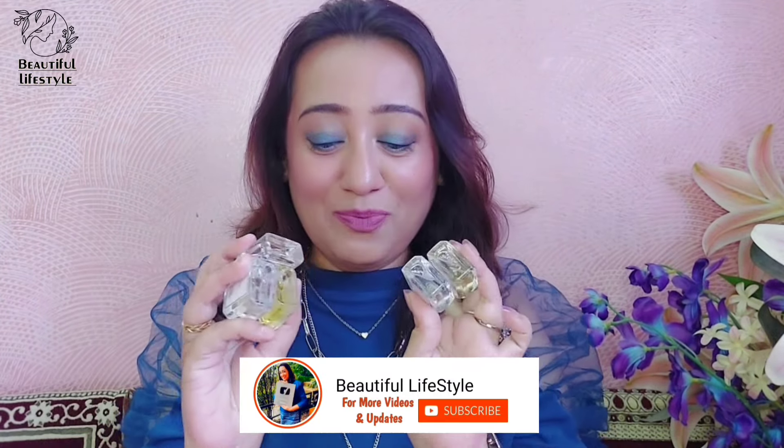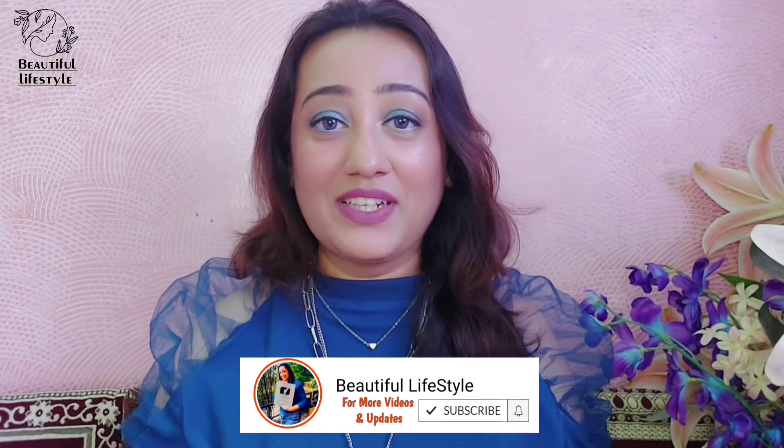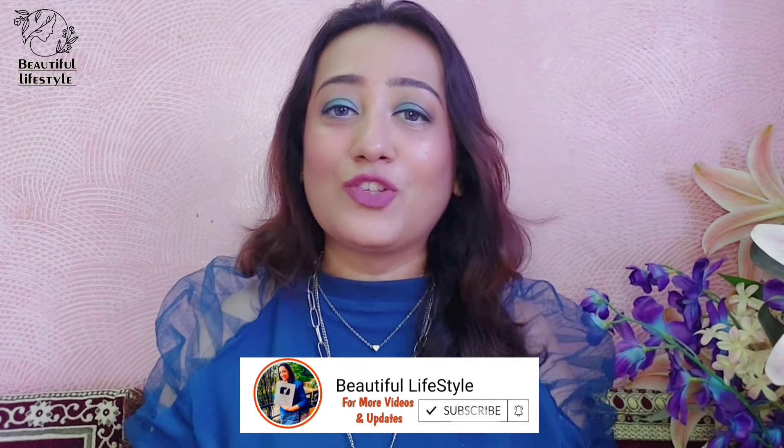You can see that I have a total of 5 perfumes. I'll give you a pick here. This is Paco Rabanne's Fame. Let me just spray it.